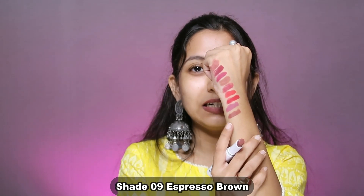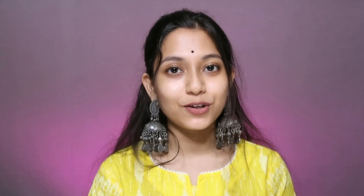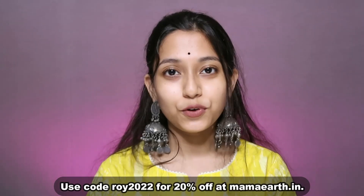Now it comes to today's look number 7 — the last but not the least, and my favorite. This one is a lemon yellow kurti from the brand Goshkriti, also possibly available on Amazon. I wore the same black nail polish with this. This is a very light outfit — you might think it'll be heavy but it's not at all. For the lipstick, I chose shade 09 called Espresso Brown — a light brown shade, not a dark brown. Mammoth products are available on Mammoth.in, and you can find links in the description box. You can also use my coupon code to get a 20% discount on your purchase at Mammoth.in.